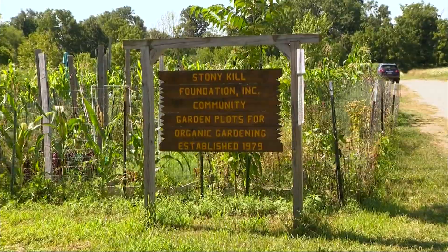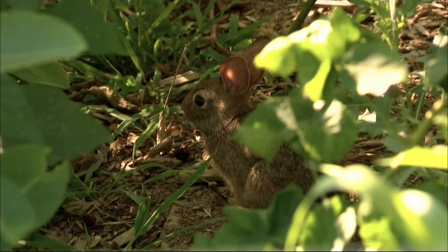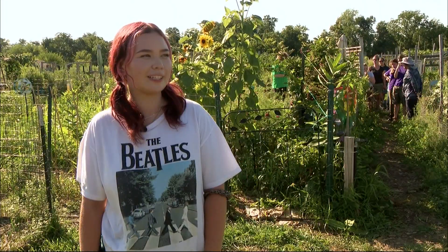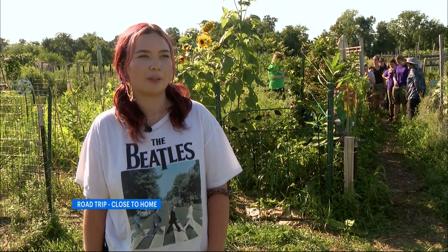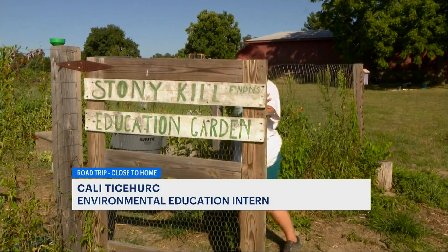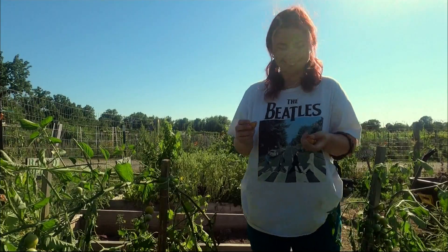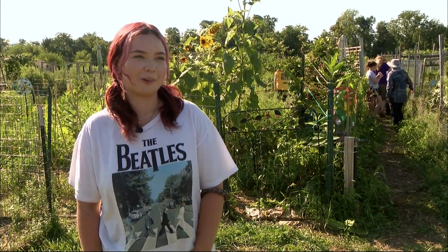Speaking of gardens, the community garden is a place where you can learn about how the environment impacts the food you eat. Connecting with being hands-on, just anytime in the garden or just with the animals, I definitely feel more connected to the earth, and it's definitely my purpose to be an environmentalist, so it drives me for who I am.